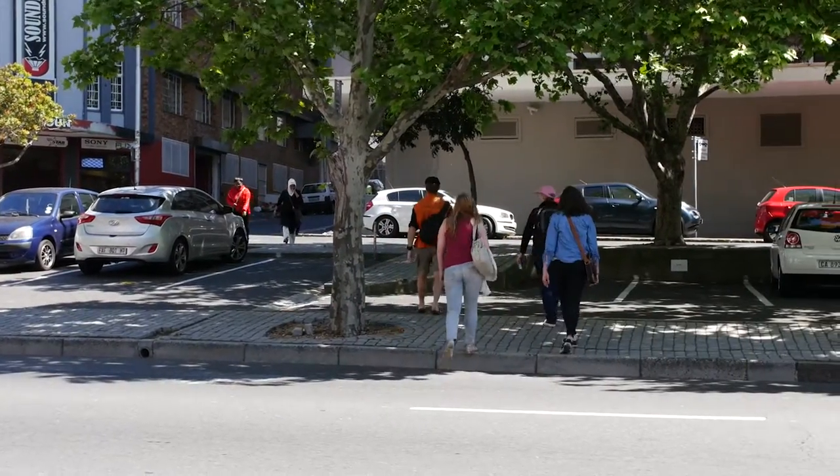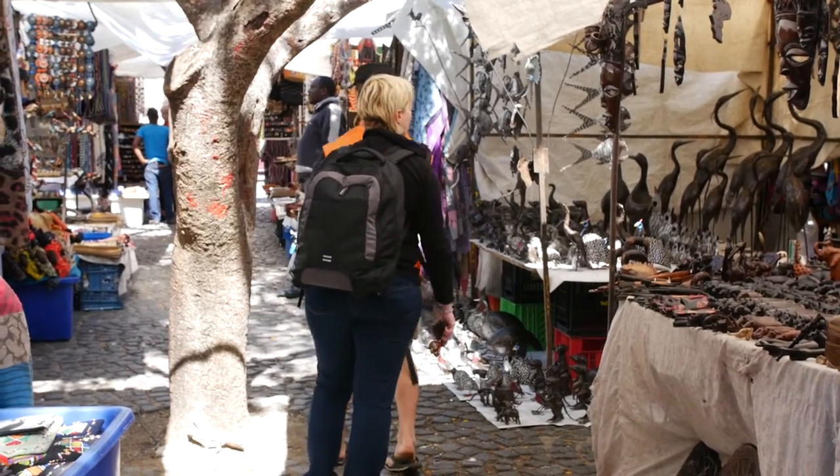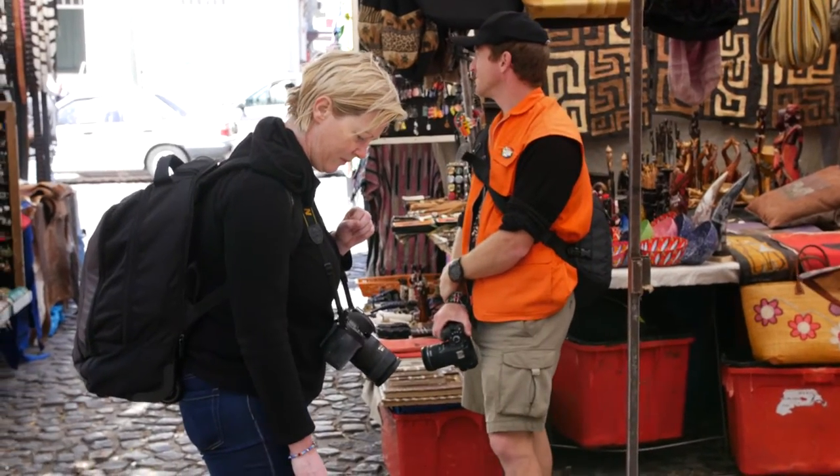After Adderley Street, we start to make our way up in the direction of Signal Hill, passing through Green Market Square with its curio stalls and Pan-African artisans.